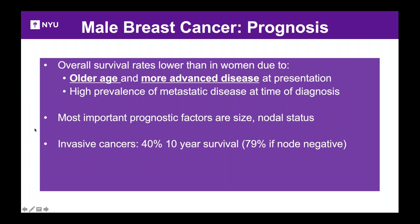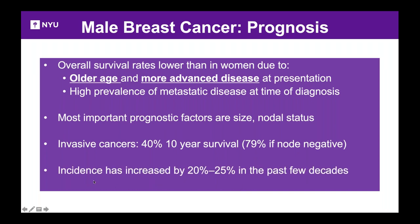The most important prognostic factors are tumor size and nodal status. Of all invasive cancers, the 10-year survival rate is 40% overall, but nearly 79% if node negative — so we want to find these cancers early. The incidence of male breast cancer has also been increasing over the last few decades by 20–25%, for reasons that are not entirely clear.